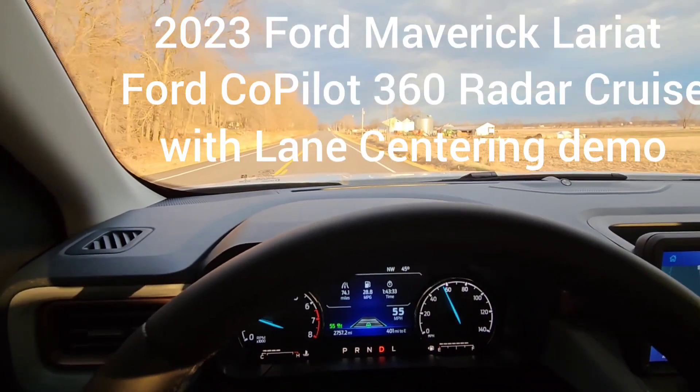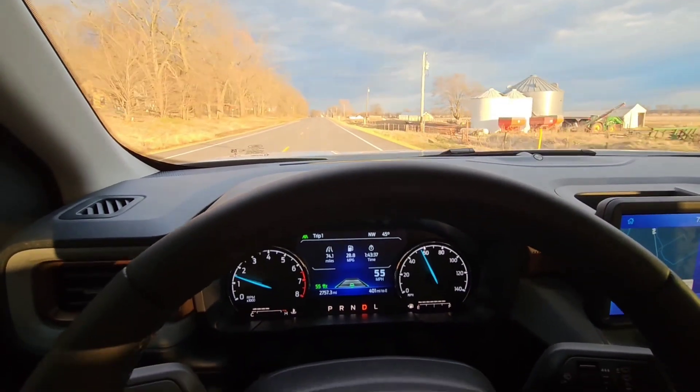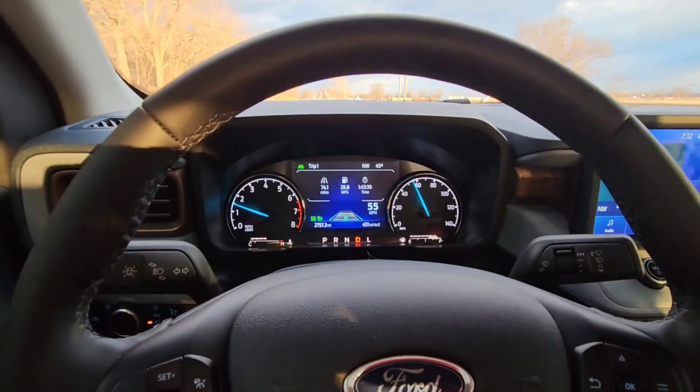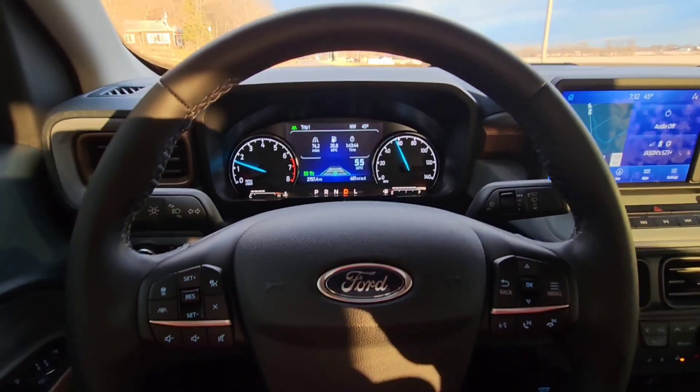Here's a little quick video. 2023 Ford Maverick Lariat all-wheel drive, 2-liter EcoBoost, with the Lariat Luxury Package and Ford Copilot 360.